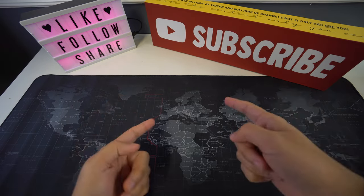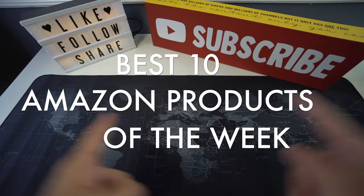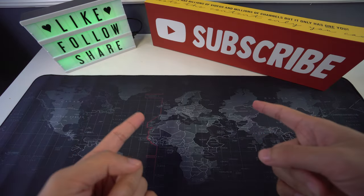What's up everyone, welcome back to another video, and in this one we're going to be going over the best 10 Amazon products of the week. So let's begin with the video now.